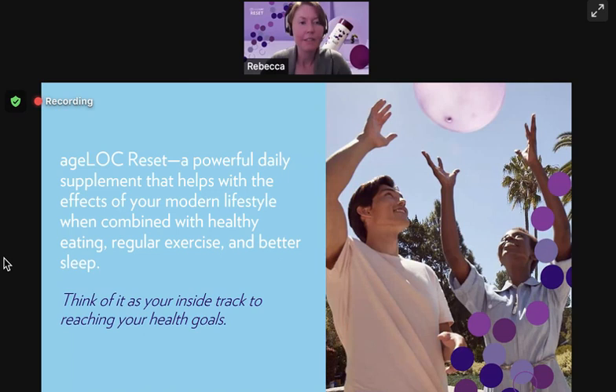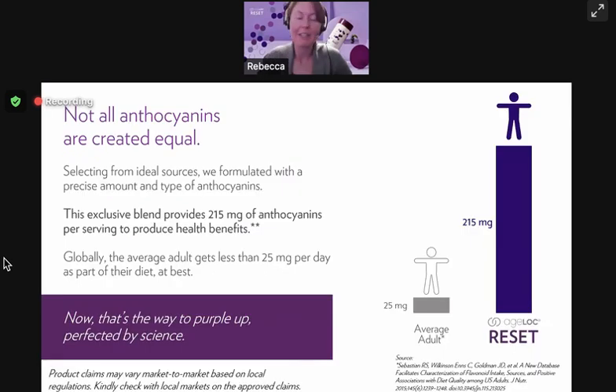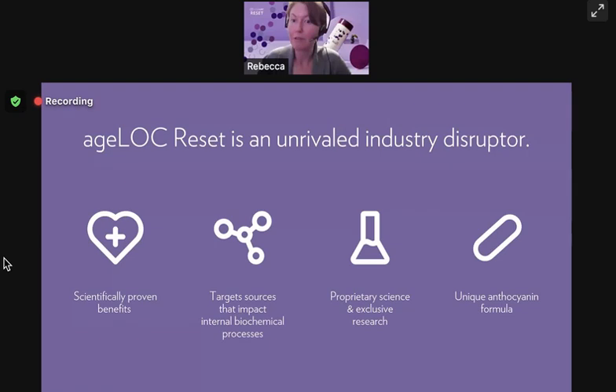AgeLock Reset is a truly exceptional product. It helps with the effects of a modern lifestyle, especially when combined with other healthy lifestyle choices. It's powered by purple — by shifting your body's biochemistry to being more healthy, it's a powerful daily supplement that helps with the effects of your modern lifestyle, especially when you combine it with healthy eating, regular exercise, and better sleep. This is significant because that's what we mean by being more resilient — helping your body be better able to cope with modern lifestyles that are taking a toll on our health.